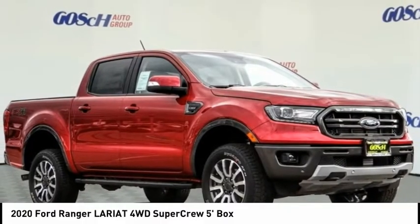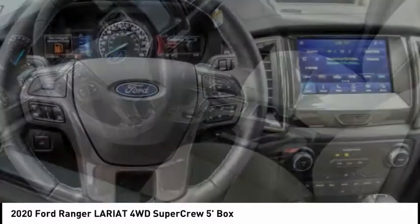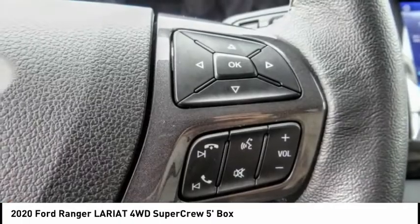Looking for the right vehicle? Check out the 2020 Ranger. Tough inside and out, Ranger proves it's metal and is priced below $50,000. This vehicle has less than 100 miles.